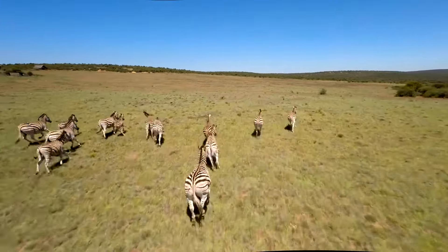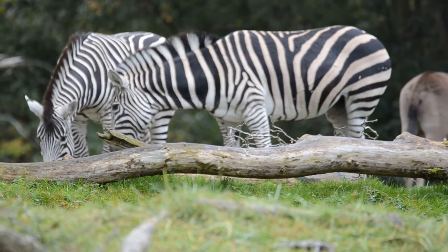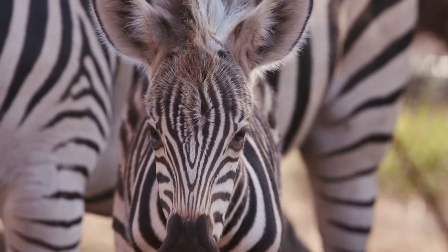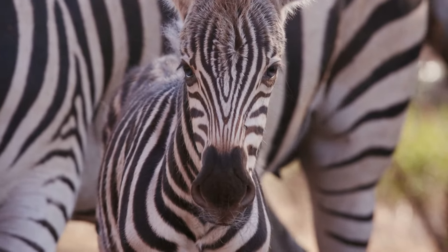Flies can also transmit African horse sickness and equine influenza. The effectiveness of the stripes is consistent across different species of zebras, irrespective of the width of their stripes. This suggests that the pattern of stripes, rather than their specific width, plays a crucial role in protecting zebras from fly bites.